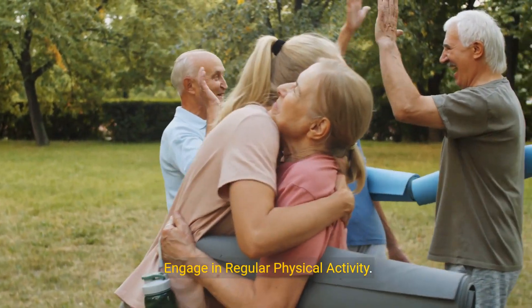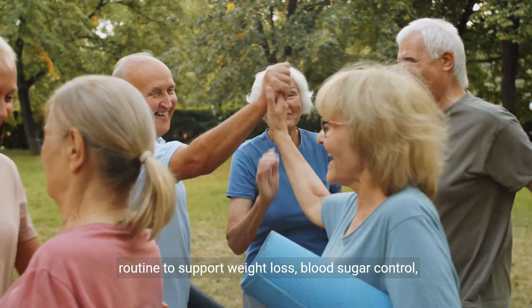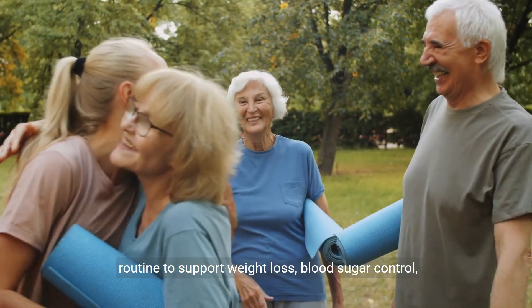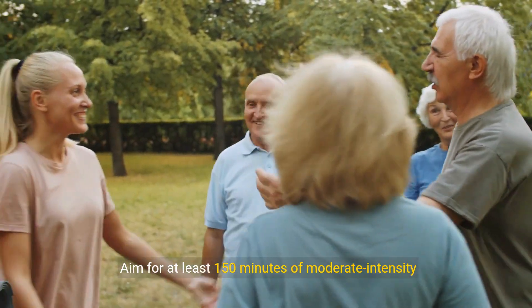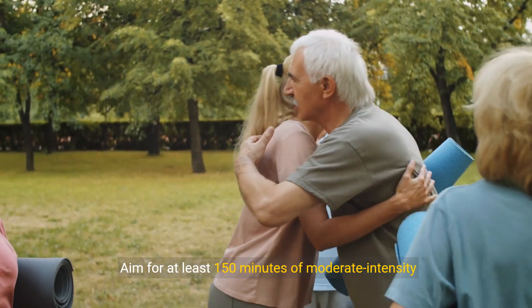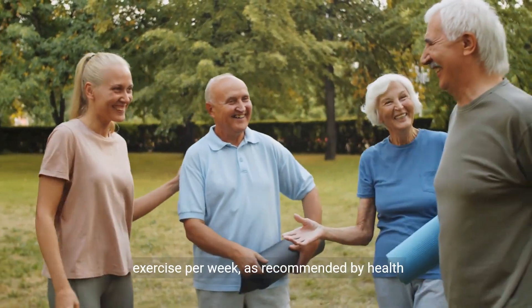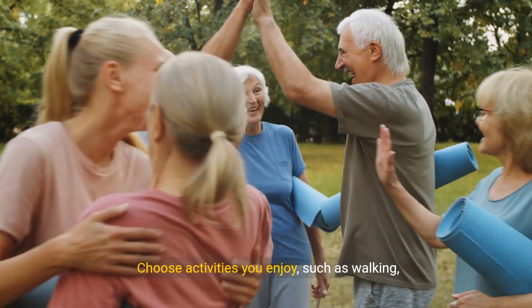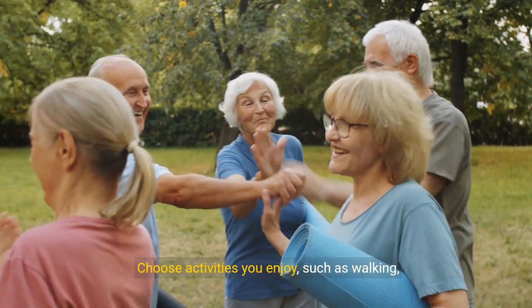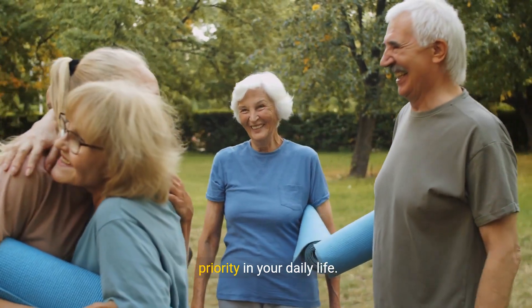Strategy 7: Engage in regular physical activity. Incorporate regular physical activity into your routine to support weight loss, blood sugar control, and overall health while managing diabetes. Aim for at least 150 minutes of moderate-intensity exercise or 75 minutes of vigorous-intensity exercise per week as recommended by health guidelines. Choose activities you enjoy such as walking, cycling, swimming, or dancing and make exercise a priority in your daily life.